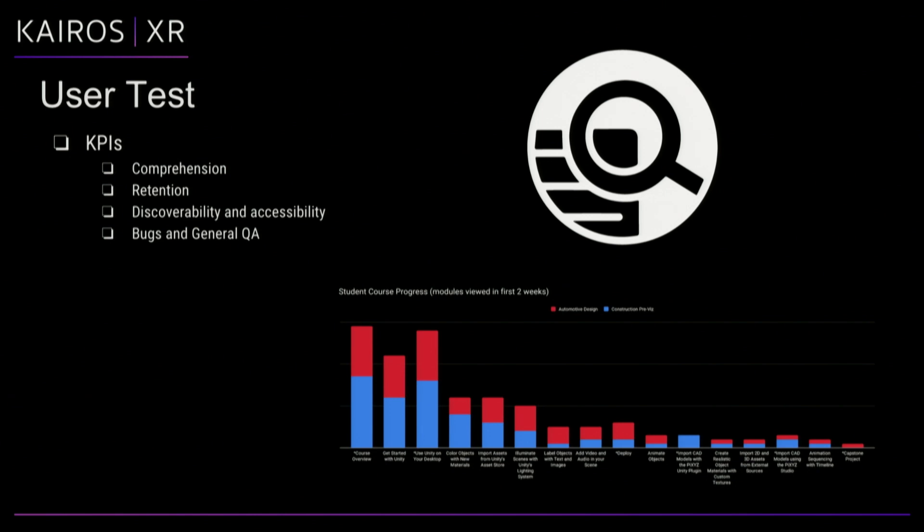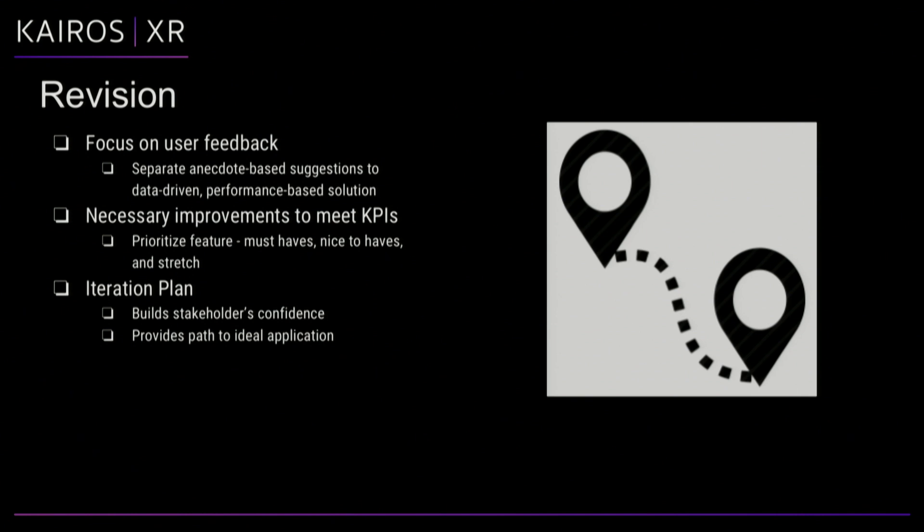User testing — everyone knows this one. Test early and often; as soon as you start, you can begin testing. Focus on comprehension and retention, which are key KPIs for training. Also cover discoverability, accessibility, bugs, and general QA. After testing, separate anecdote-based suggestions from data-driven improvements. Let user feedback drive iteration but don't let it control it — if one person suggests a feature, don't burn a whole week on it without validating it with the client and other users. Break features into must-haves, nice-to-haves, and stretch goals. Must-haves meet the KPIs; stretch goals typically fall into a later iteration.